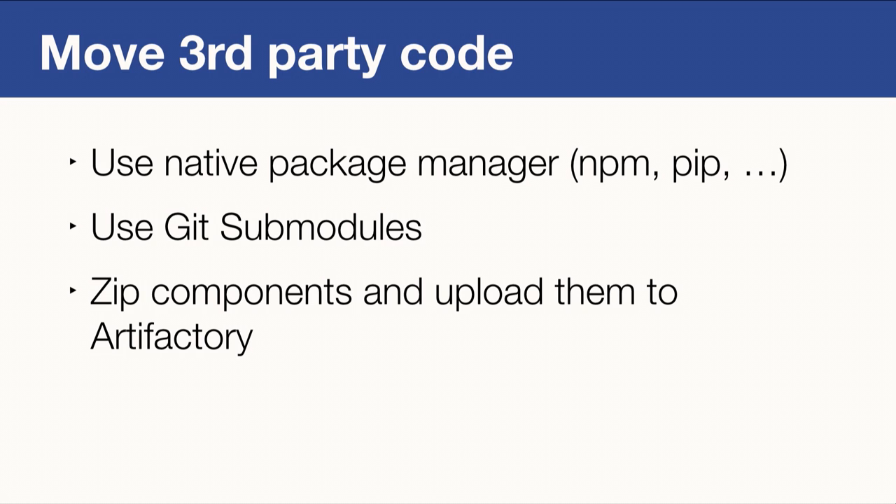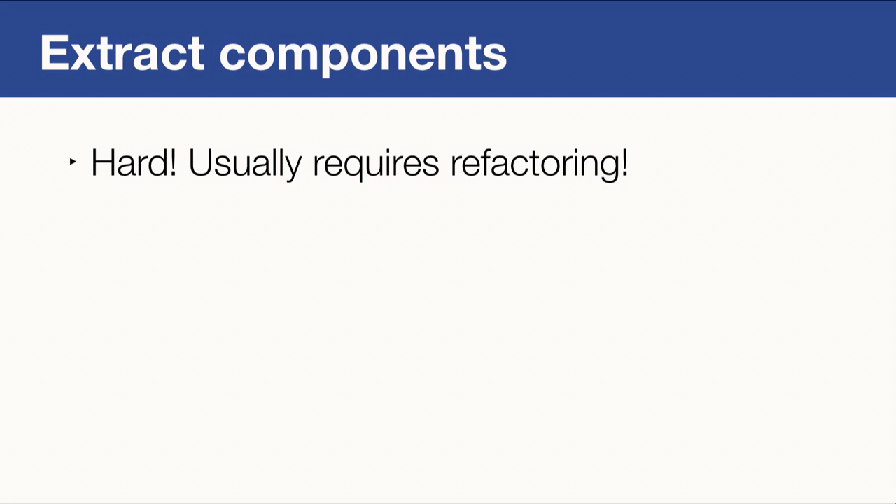For third-party components that contain large binaries, we don't want those in Git submodules either. We zip them into a package, upload to our corporate Artifactory server, and set up build-and-dependency scripts to download them when needed. That works great for us. But even with both of these approaches, our repositories can still be too big. In that case, you can extract components — if a project has more than 100,000 files, chances are you can identify a subcomponent. However, this refactoring is usually pretty hard, and development teams often don't have the resources for extensive refactoring.